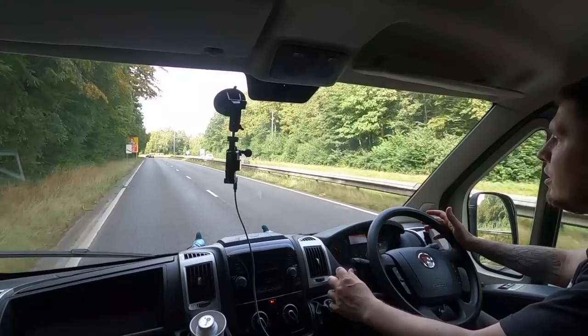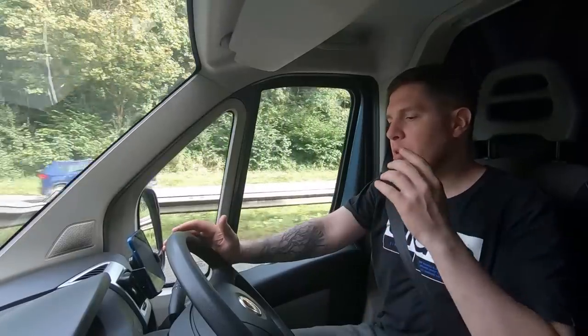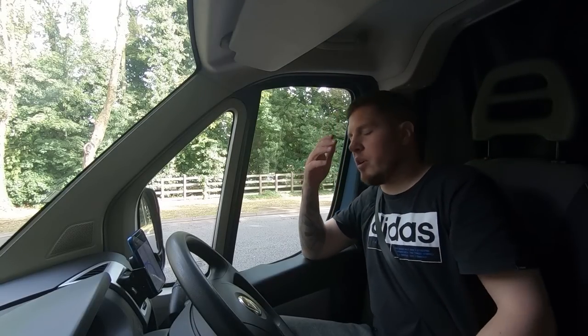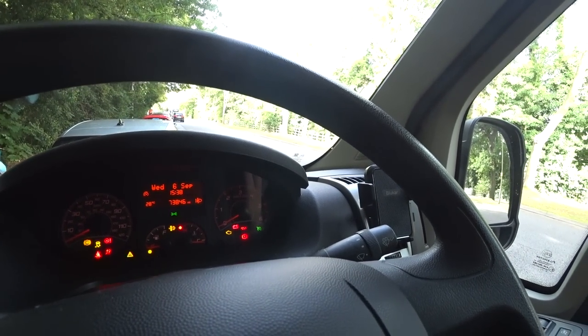I don't believe it. I'm probably now 45 minutes up the road, the temperature gauge has been fine, but now there's an oil light flashing. Why didn't that flash in the first place when I had no oil? There's obviously something else wrong. Oh, why is this happening? Let's turn her back on and see what happens.